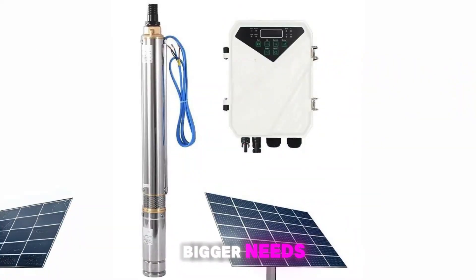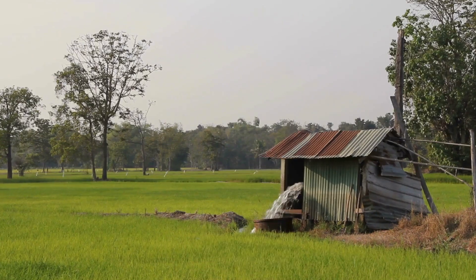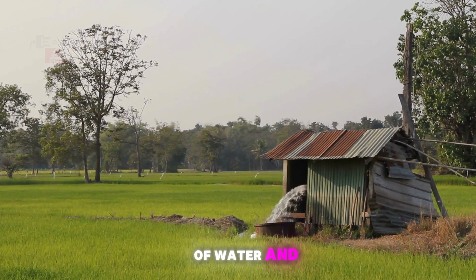For those with bigger needs, we've got our 123-meter pump at 5.25 million Ugandan shillings, delivering 3.8 cubic liters per hour. That's a lot of water.